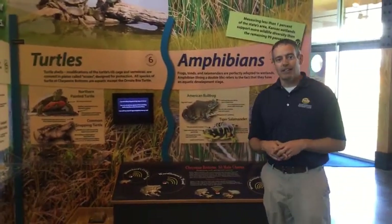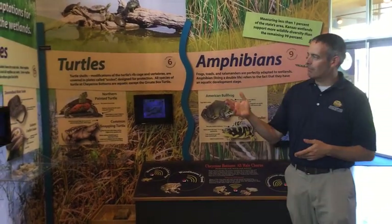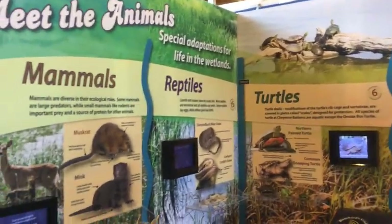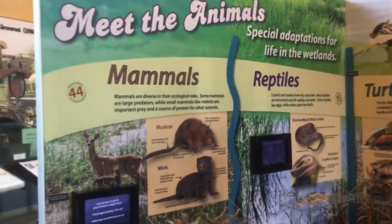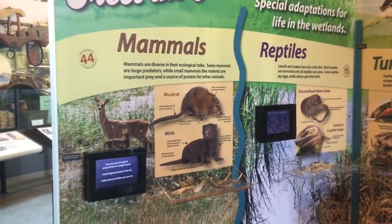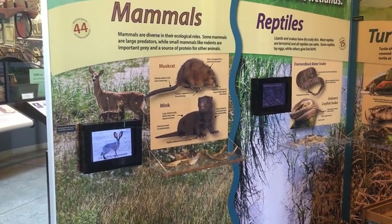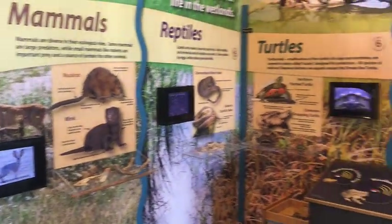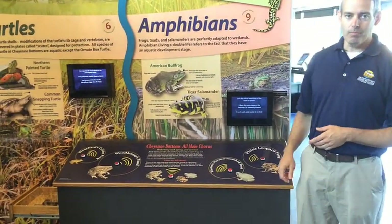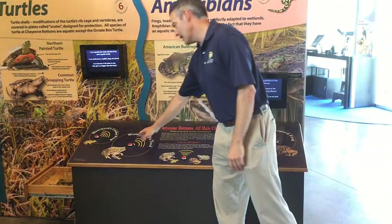We also talk about the larger animals that inhabit Cheyenne Bottoms, with panels covering mammals, reptiles, turtles, and amphibians that call it home. Viewing panels show the different animals and provide interesting facts about them. We also have an interactive frog call box where visitors can press buttons and listen to some of the frog choruses that occur here at Cheyenne Bottoms.